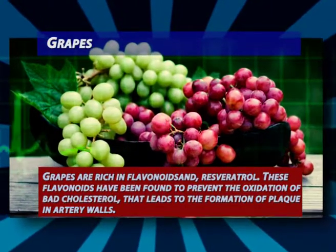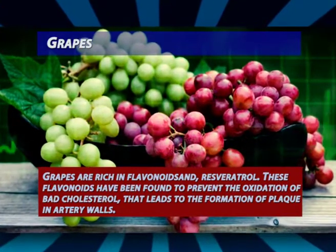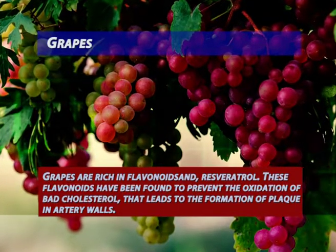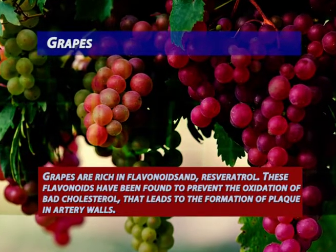Grapes: grapes are rich in flavonoids and resveratrol. These flavonoids have been found to prevent the oxidation of bad cholesterol that leads to the formation of plaque in artery walls. They also lower the risk of developing blood clots that can lead to heart attacks.